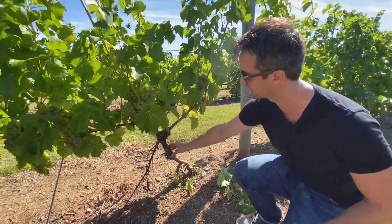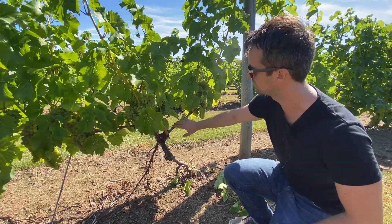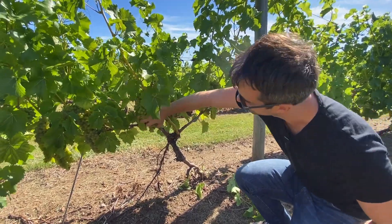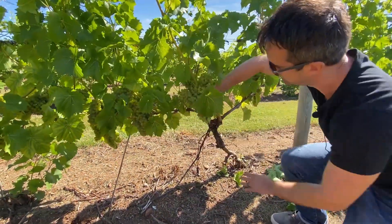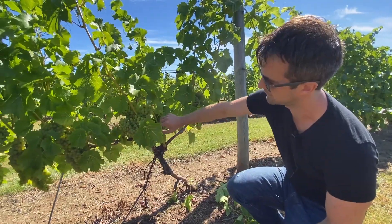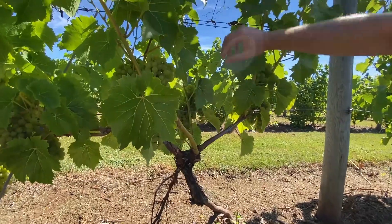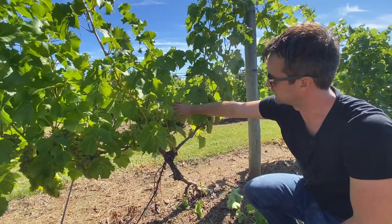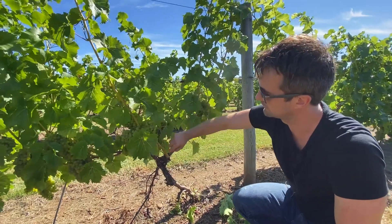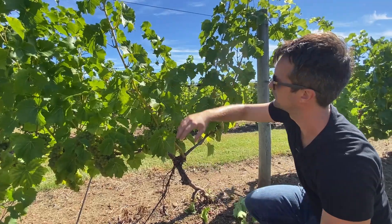And then what we do is this stays every year. Every year, we take off two canes — they grow from the growth from the year before. So this cane right here, and then this cane right here — this would have been a shoot from last year. And from this year's growth, there are buds kind of coming up right here. So these will grow up and have shoots for the next year. It's always two grape clusters per shoot coming up.